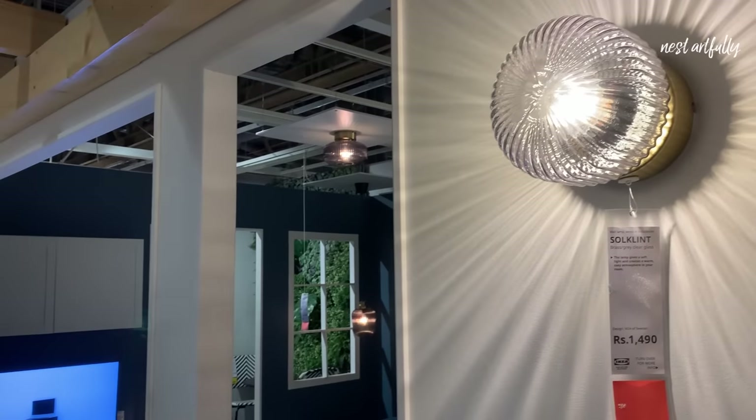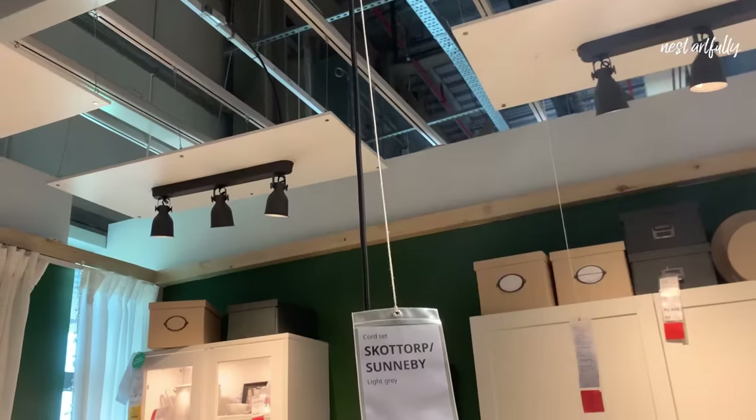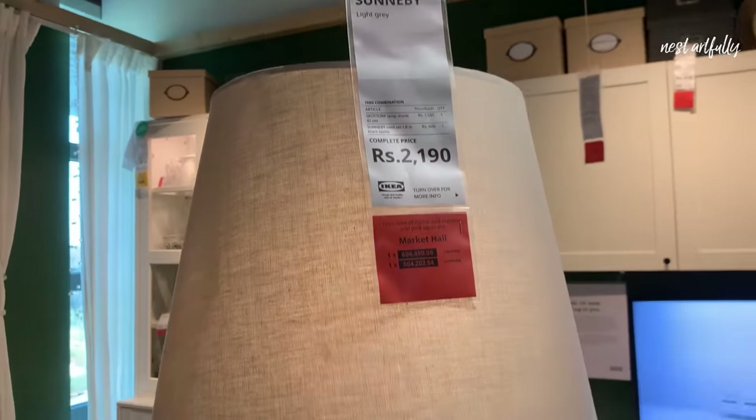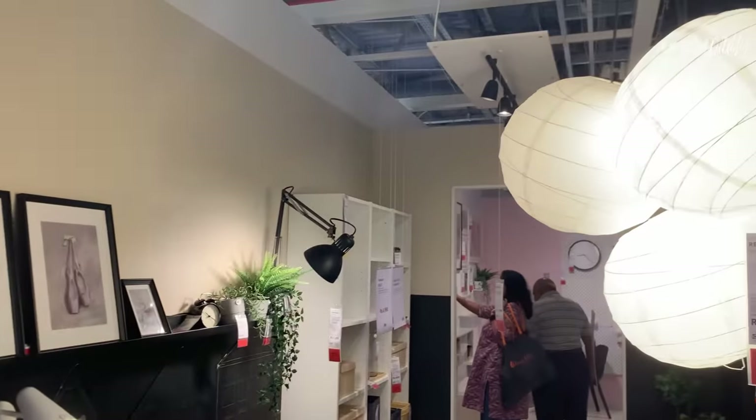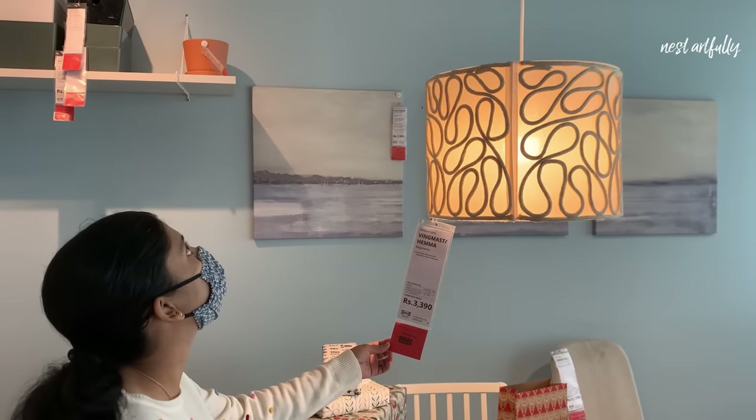In terms of lighting, I was definitely on the lookout — checking product variety, design, and prices — because I was planning to buy a few. We did make some purchases, and I'll be showcasing them in respective styling videos.